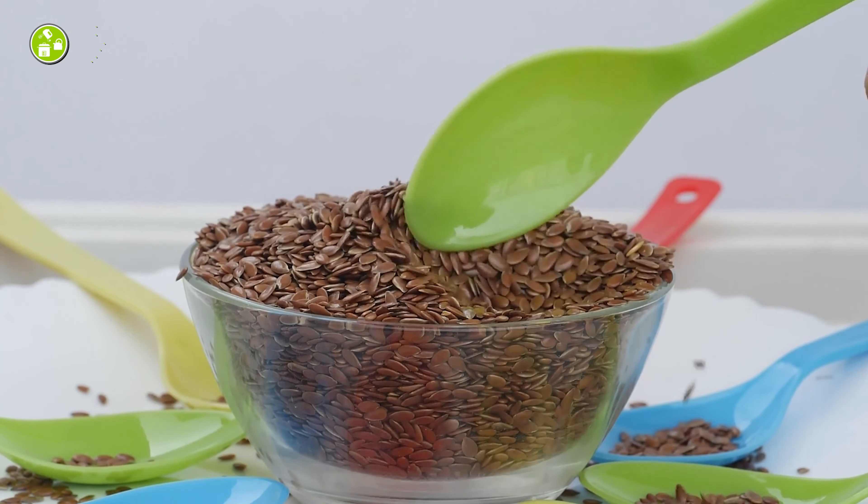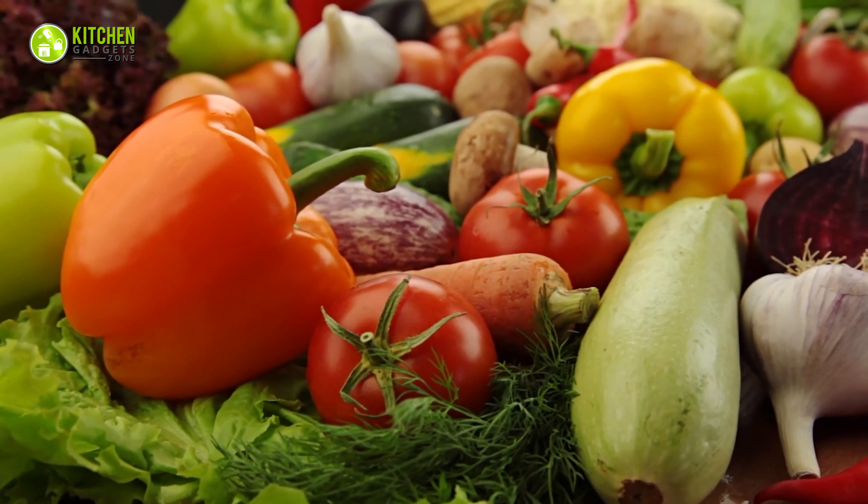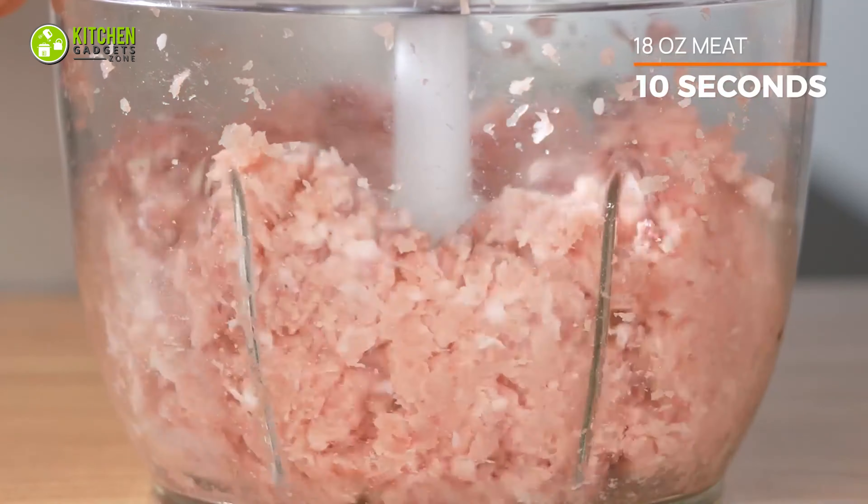You can grind flaxseed, nuts, carrots, celery — well, any veggies or fruits with it. And it's equipped with an anti-slip rubber mat for stability.